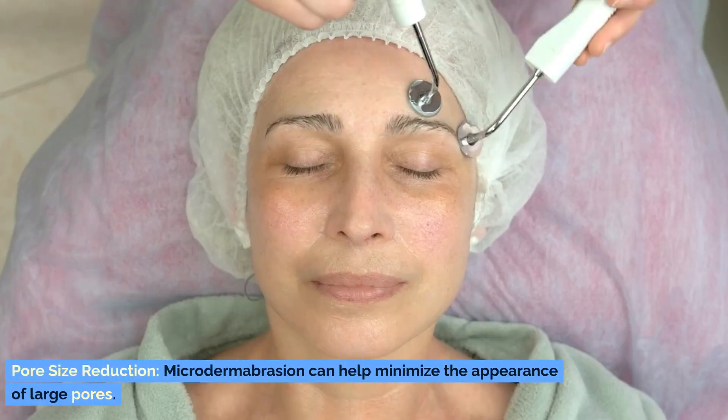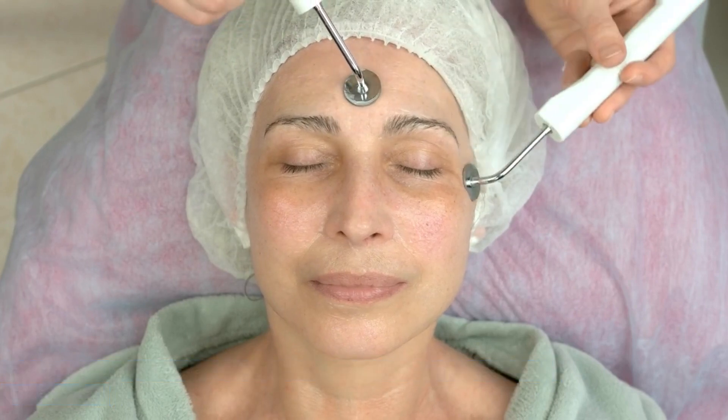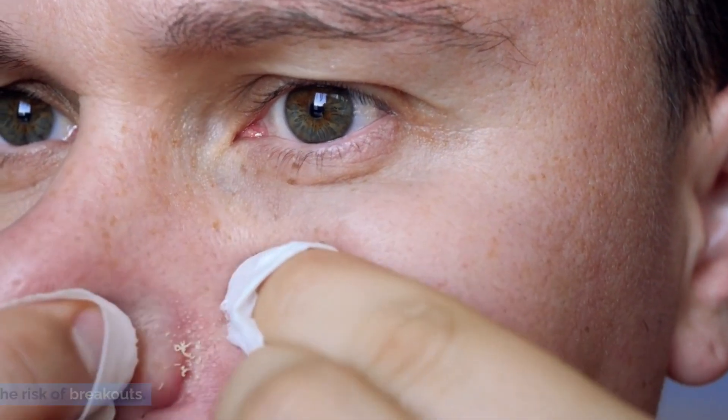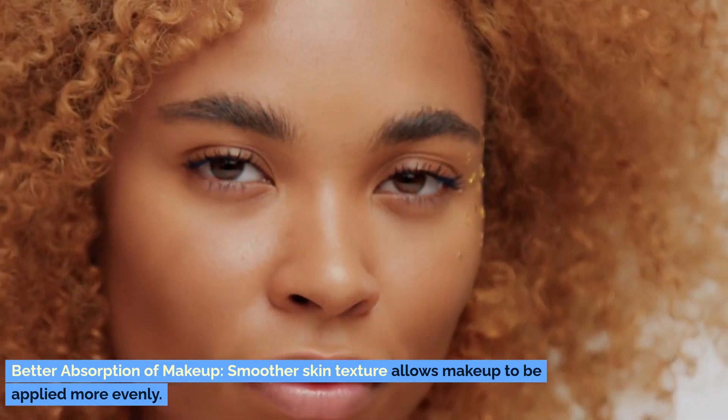Pore size reduction. Microdermabrasion can help minimize the appearance of large pores. Acne prevention. Regular treatments can prevent clogged pores and reduce the risk of breakouts. Better absorption of makeup. Smoother skin texture allows makeup to be applied more evenly.